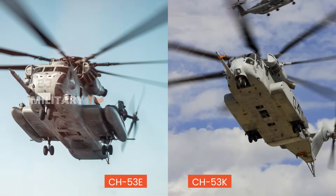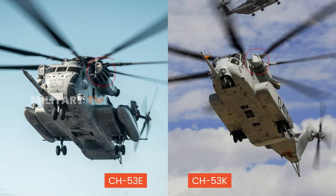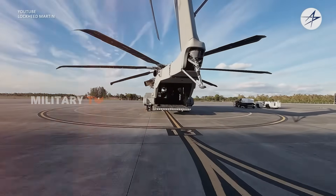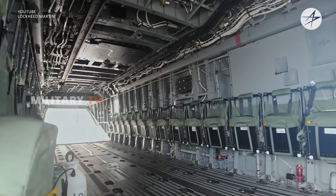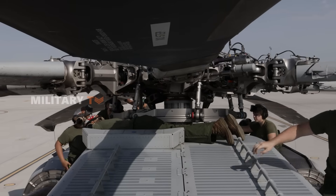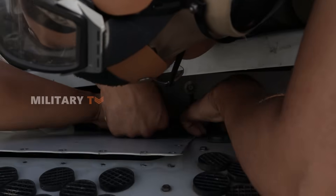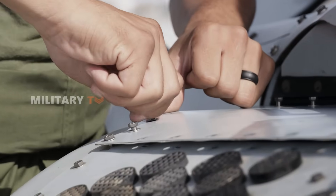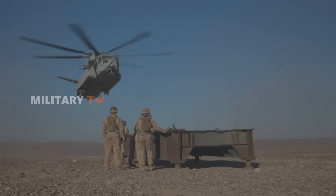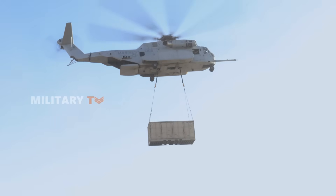In every respect, the CH-53K is an evolution of the CH-53E designed to meet the demands of modern warfare. From its powerful engines and increased payload capacity to its sophisticated avionics and reduced maintenance needs, the King Stallion is not just an upgrade — it's a revolution in heavy-lift aviation. As the U.S. military continues to modernize, the CH-53K will play a critical role in ensuring that troops, equipment, and supplies can be moved efficiently and safely across challenging environments.